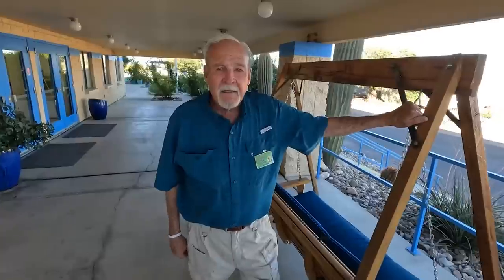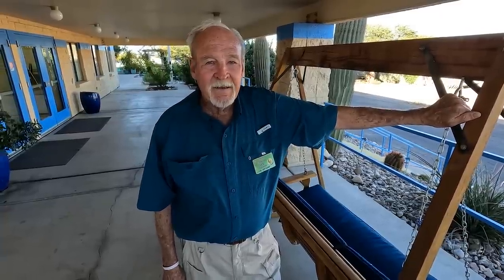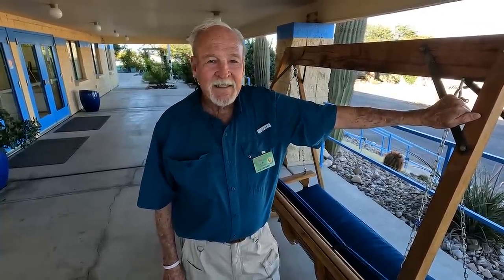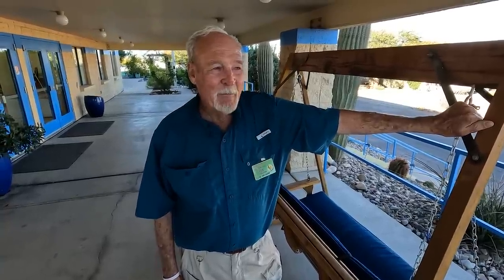Thank you so much for watching. I'd like to tell everybody that you should go visit Florida. They have 12 things that we do not have - they have cockroaches, alligators, mosquitoes, no-see-ums, ticks, fleas, moss and mold - and we don't have any of that here. Good night. Thank you.